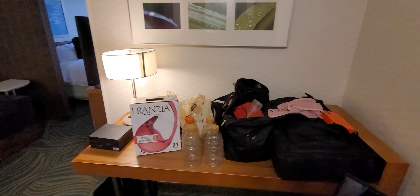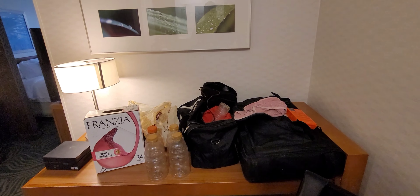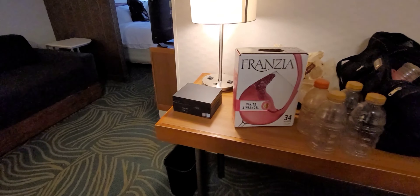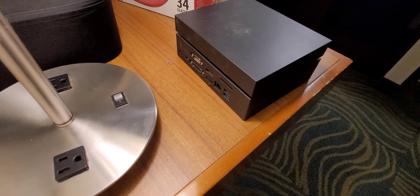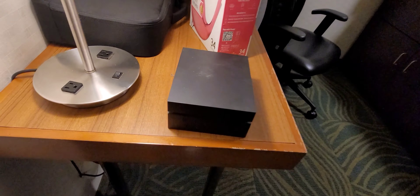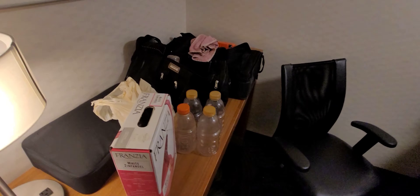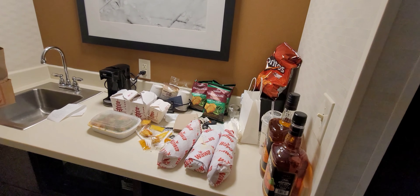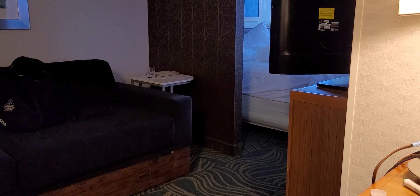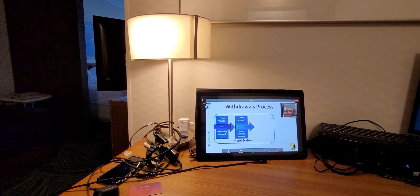I'm going to set that all up — in the next part of the video you'll see the computer all set up. I brought a 23-inch monitor and my little mini computer. It's seven inches by seven inches and it's just as powerful as the average PC that people have at their house, but it's nice to carry.